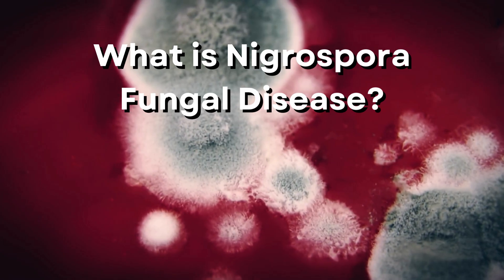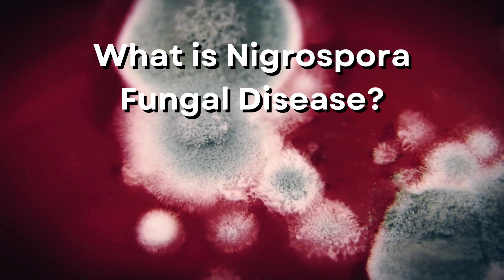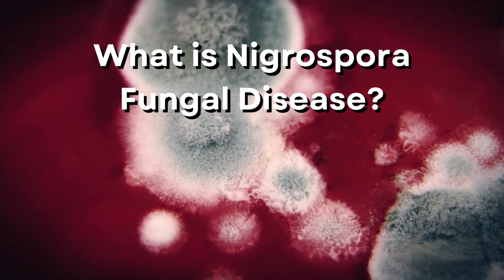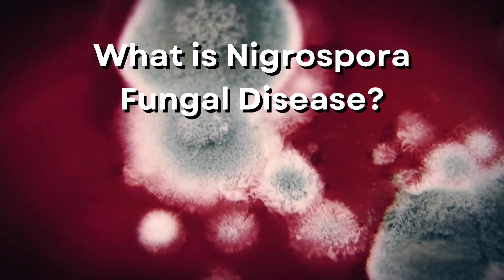What is nigrospora fungal disease? Nigrospora is a fungal disease that can appear in tropical plants. While it makes the banana unappealing to eat, it's not dangerous to our health. However, getting rid of the fruit is always better if you're unsure. This fungal disease can spread through the air, infecting nearby bananas.